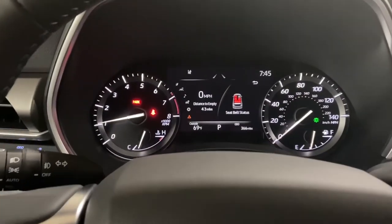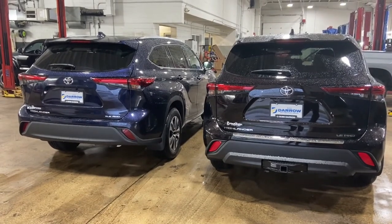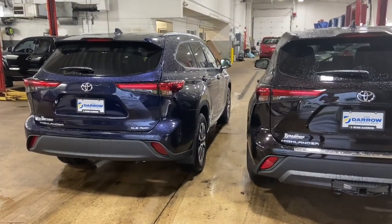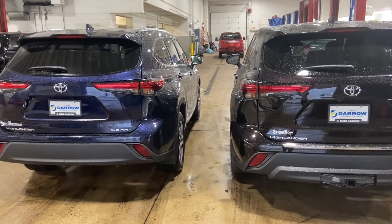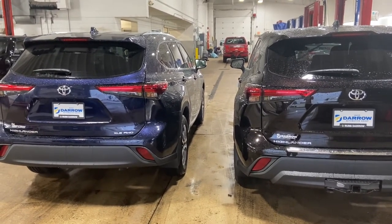The XLE also has a larger multi-informational display. As for pricing, the standard difference is about $2,800, however that can vary based on the options packages on either trim level. It could be a little bit more or a little bit less, but $2,800 is the standard difference.